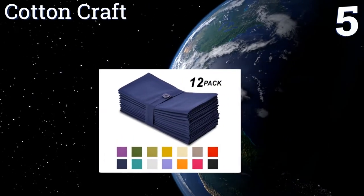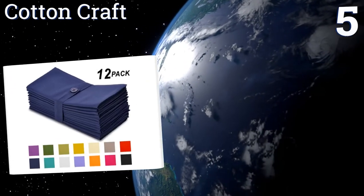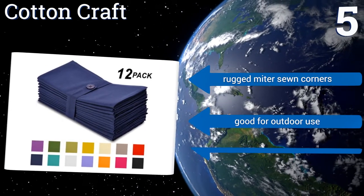Coming in at number five on our list, you can select a 12-pack of Cotton Craft napkins in multiple different solid colors, including demure options like navy blue or stone gray, or in more playful shades like mustard yellow, bright magenta, or teal.